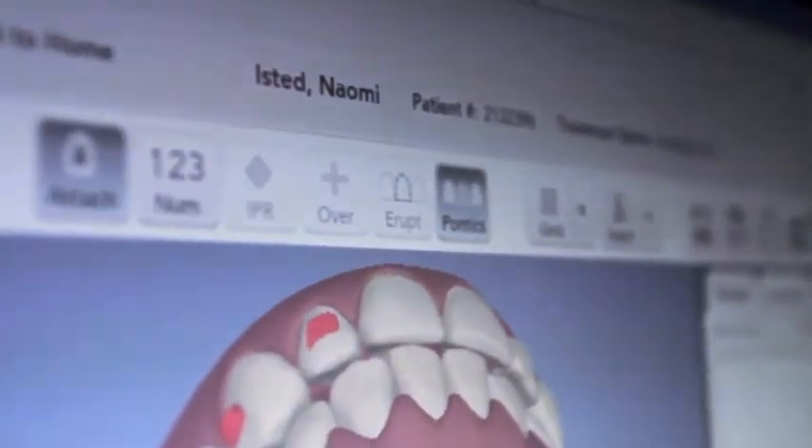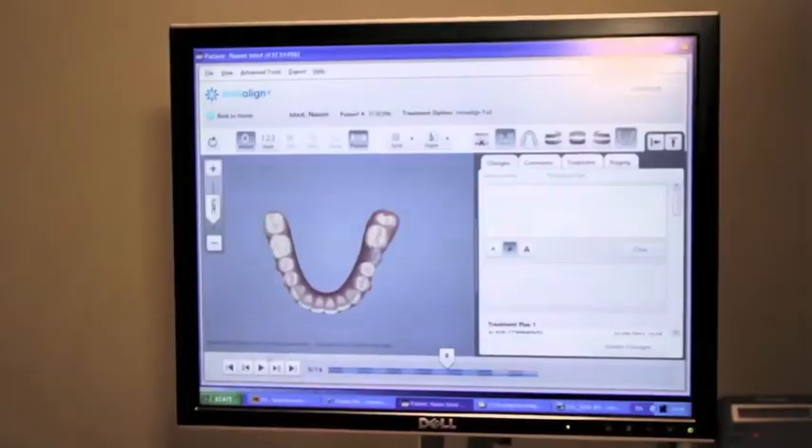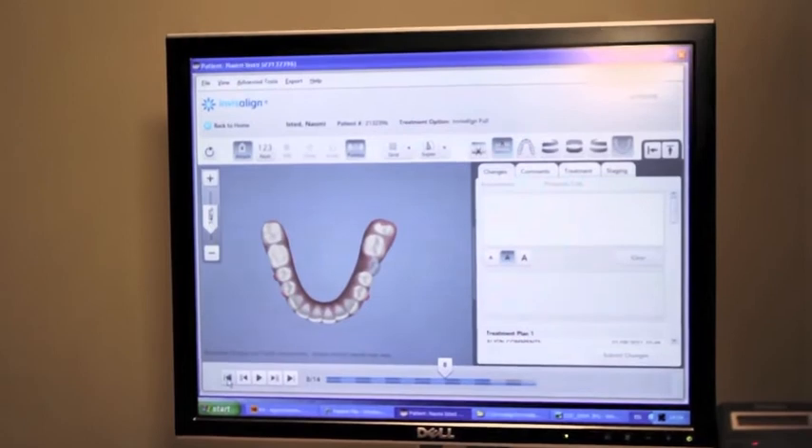So each set of braces lasts for two weeks. This is 16 weeks in, exactly right. We've put in eight aligners now, and we have in total for the bottom 14 aligners — so that's 28 weeks in total.